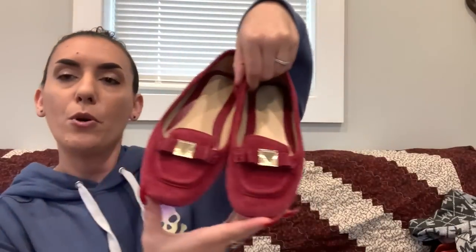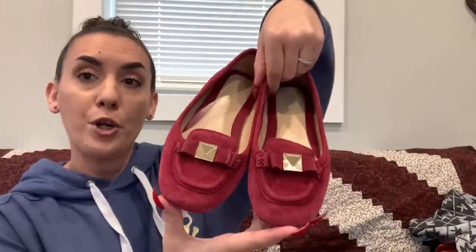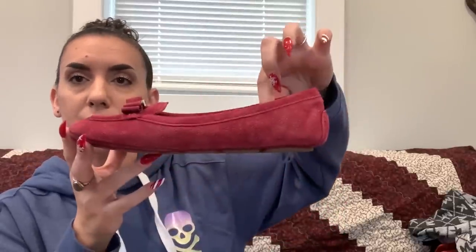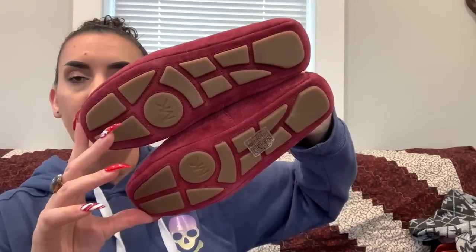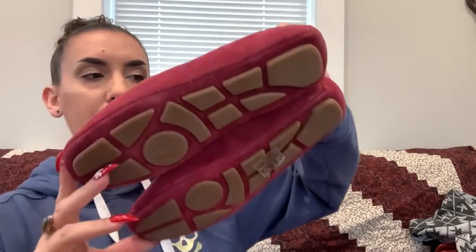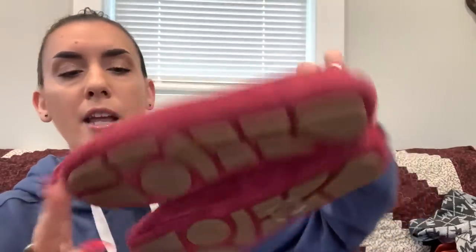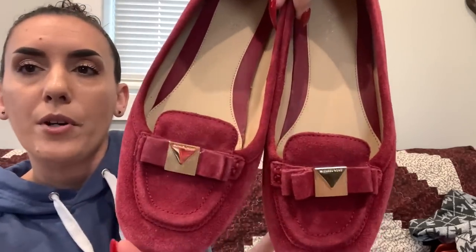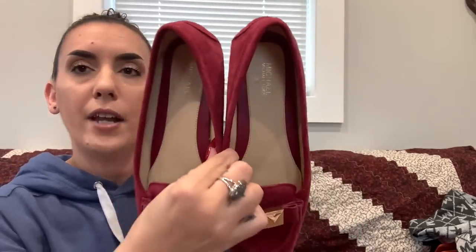Next is a pair of Michael Kors burgundy/red suede loafer flats, size 7.5. They have the Michael Kors logo and a little bow on the front. The sticker is still on them — they're pretty close to new. The footbed looks really nice. Asking $28.